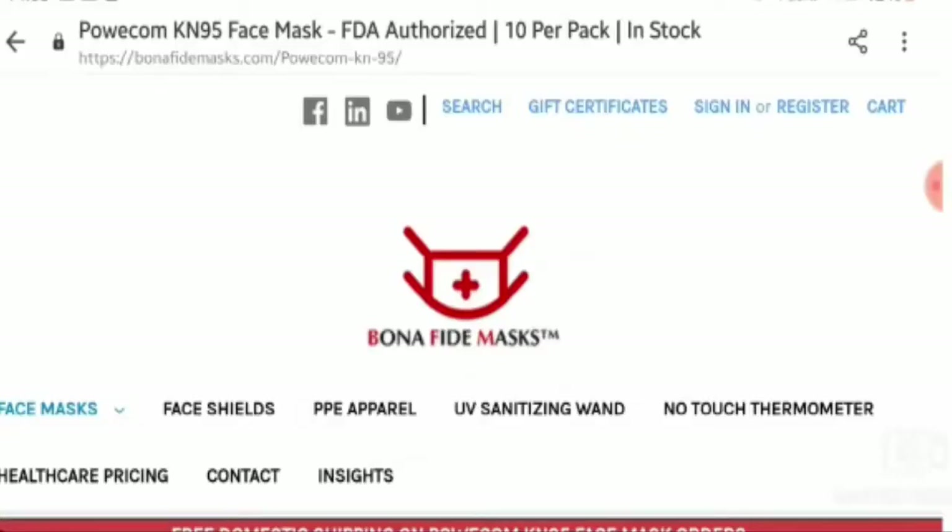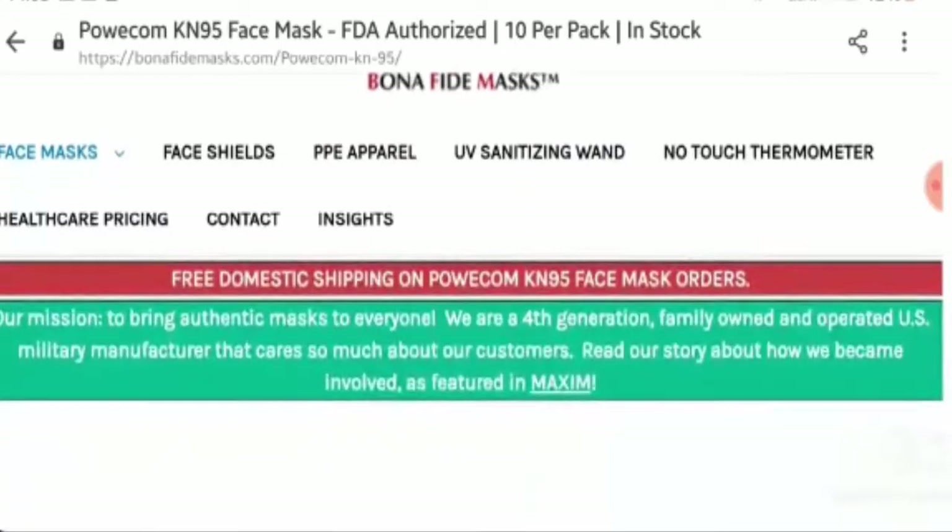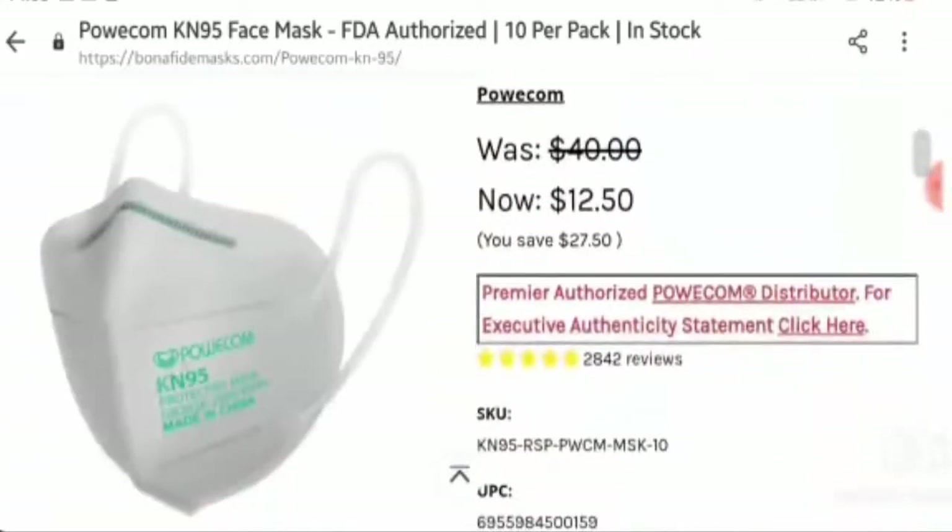Hello friends, welcome to all of you in this new video. Today I am going to discuss the Popcom KN95 reviews of the United States. In this video you will get to know whether this product is legit or scam. This is not our product. If you have never ordered this product, this unbiased review will help you in deciding the answer to the question: should I buy this product or not?